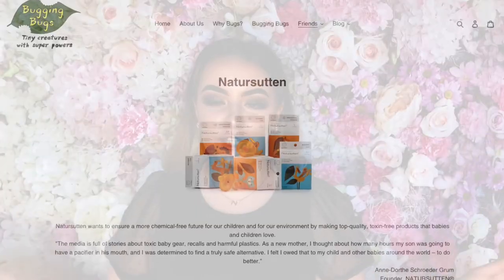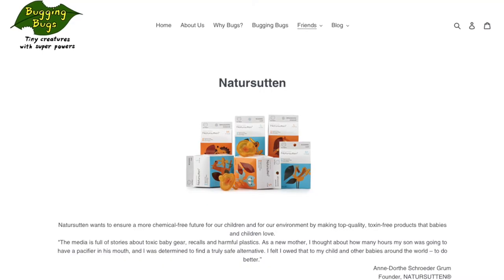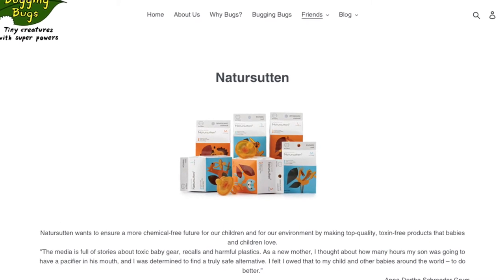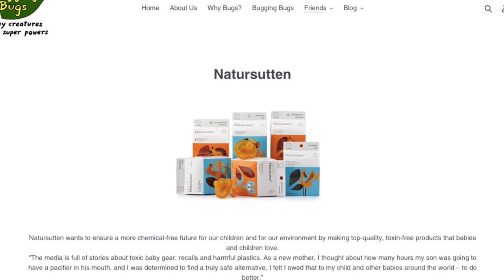We will be bringing you two more products from their range that we also have on our website. You can check out their whole range on the website under 'Friends' and click on the Nature Sutton brand to find out more information and have a browse.